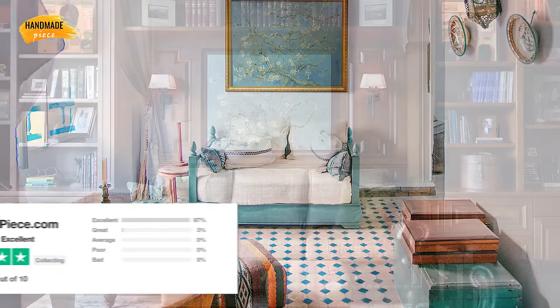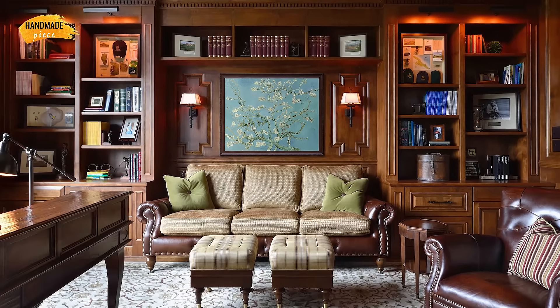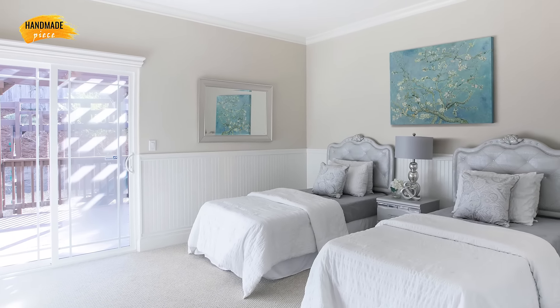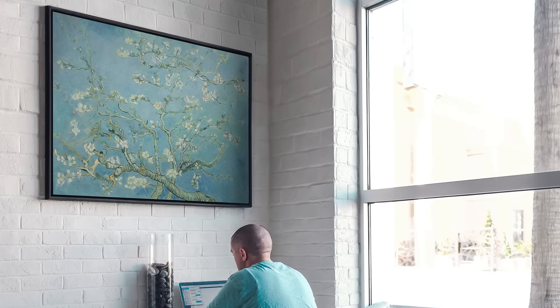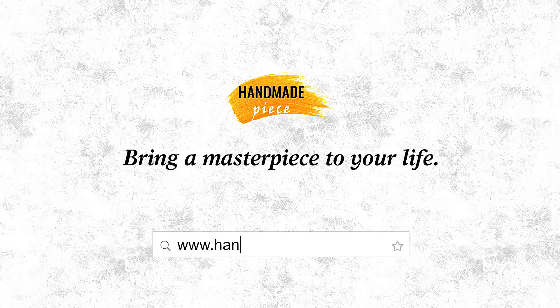Handmade Piece has a 5-star rating on Trustpilot. Moreover, we provide a 30-day money back guarantee, so purchasing from us is absolutely risk free. Bring a museum quality hand-painted art reproduction to your life from HandmadePiece.com. Everyone deserves a better painting replica.